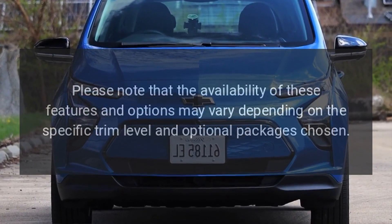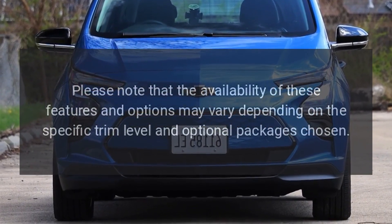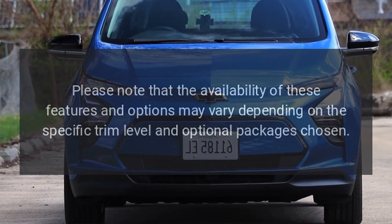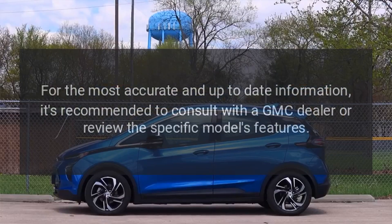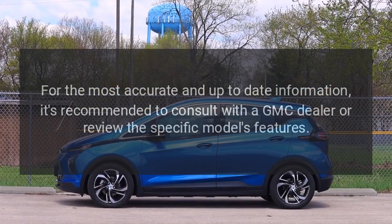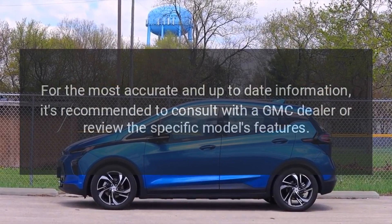Please note that the availability of these features and options may vary depending on the specific trim level and optional packages chosen. For the most accurate and up-to-date information, it's recommended to consult with a GMC dealer or review the specific model's features.